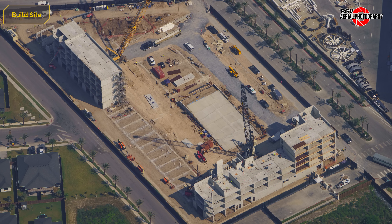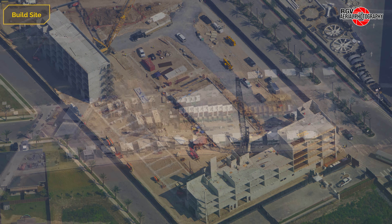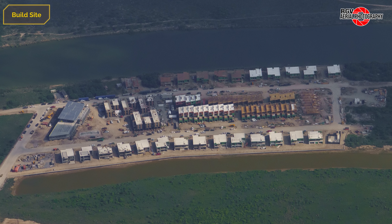Moving north to Boca Chica Village, we can see that traditional prefabricated concrete units have been built. And at a quick stop at the Rio West development, housing construction is progressing rapidly.